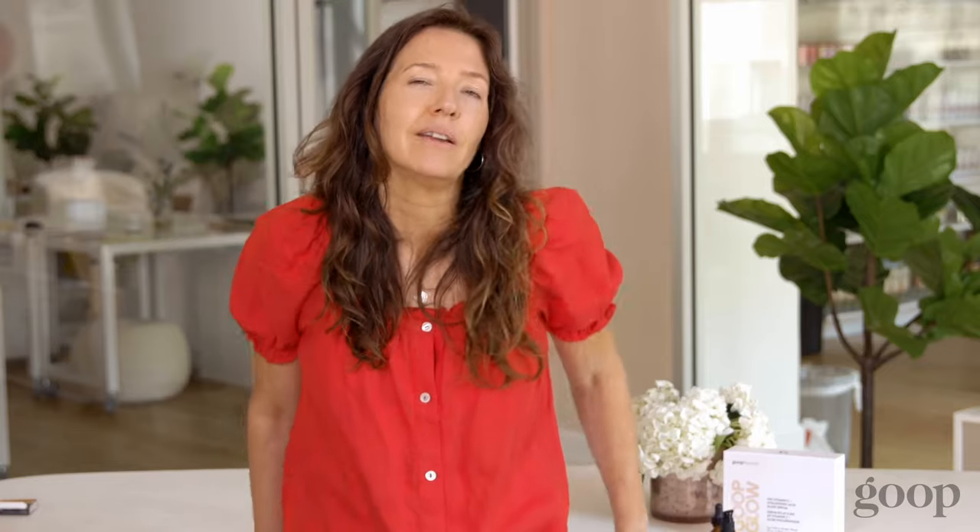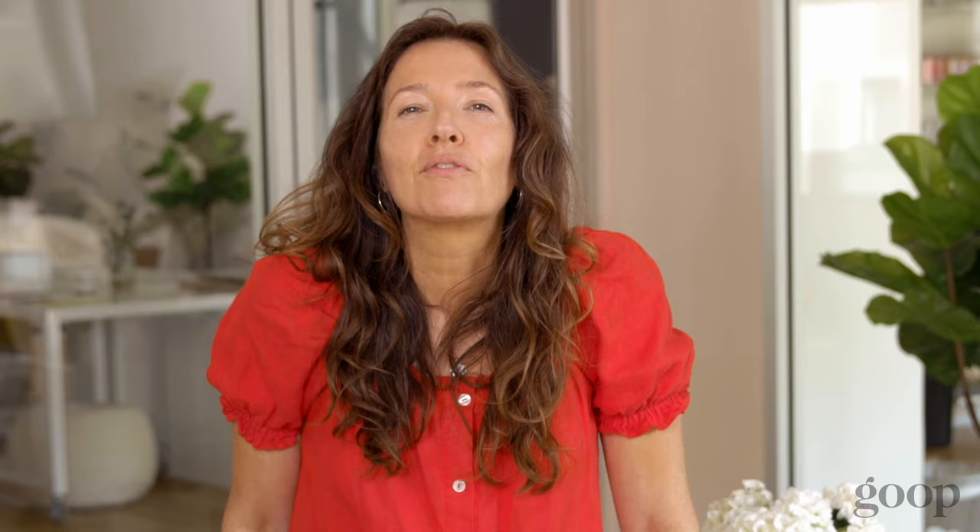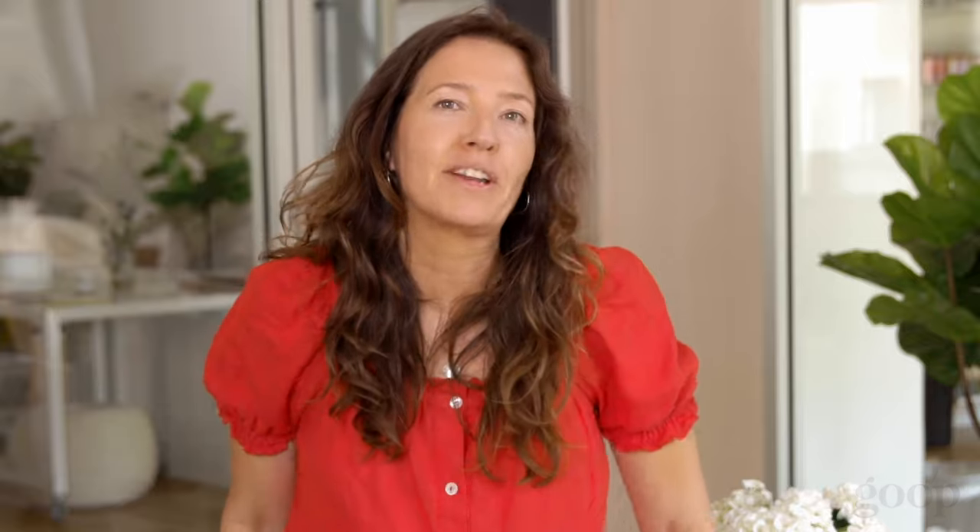That's my morning routine. You can buy any of these products on goop.com. If you've got questions for me or you want to see a video on anything else beauty-wise, leave a comment below.